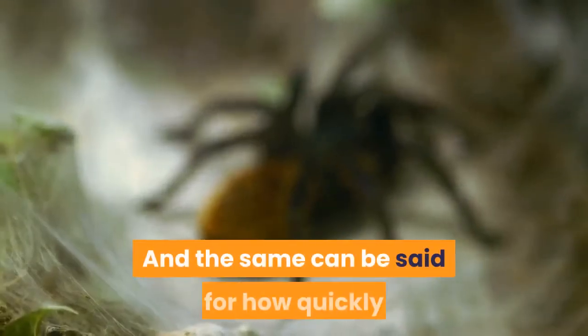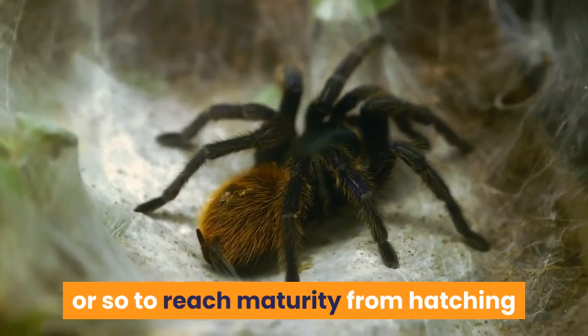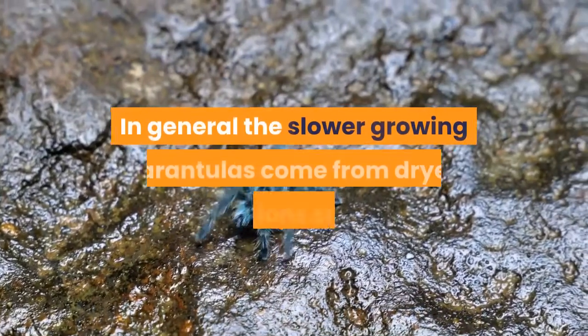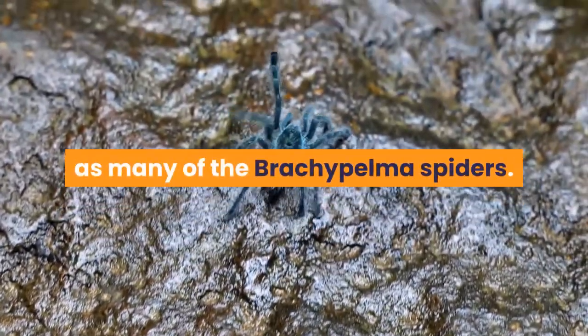The same can be said for how quickly tarantulas grow, with some taking just 18 months or so to reach maturity from hatching while others take several times this length before they are sexually mature. In general, the slower growing tarantulas come from drier regions, such as many of the Brachypelma spiders.